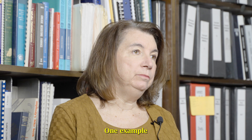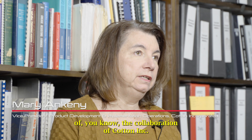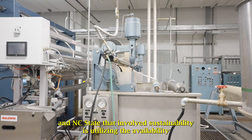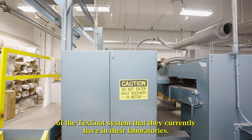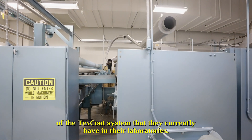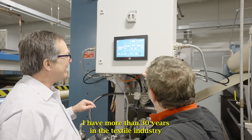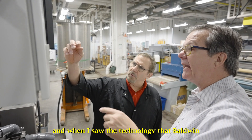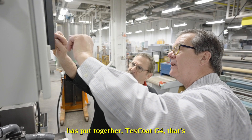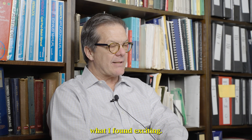One example of the collaboration between Cotton Incorporated and NC State that involves sustainability is utilizing the availability of the TexCoat system that they currently have in their laboratories. I have more than 30 years in the textile industry, and when I saw the technology that Baldwin has put together — TexCoat G4 — that's what I found exciting.